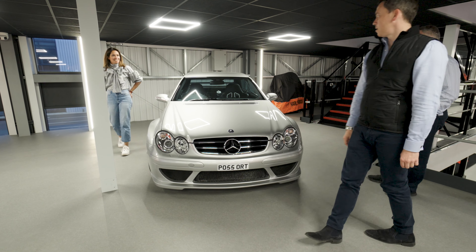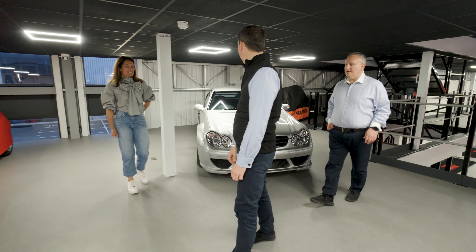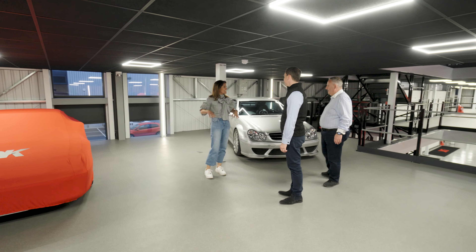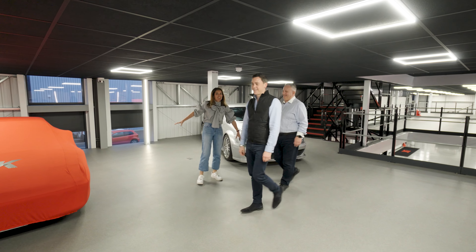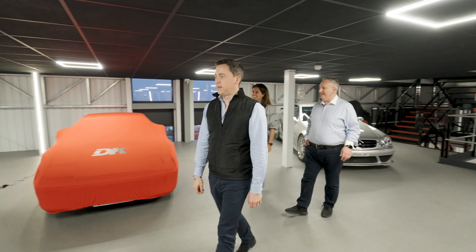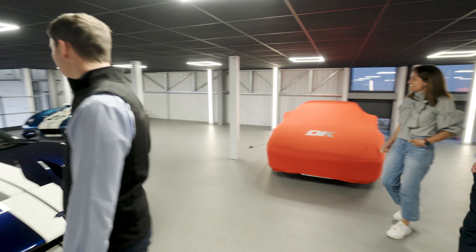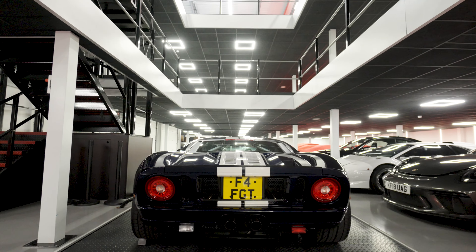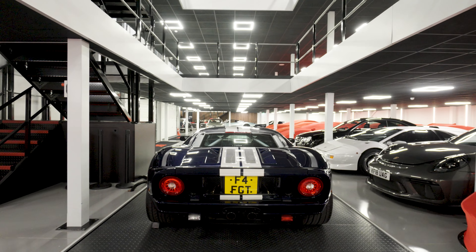The CLK DTM's owner is overseas and uses it when he comes to the UK. There's also an original blue Ford GT with delivery mileage that has just come into storage after being sold.